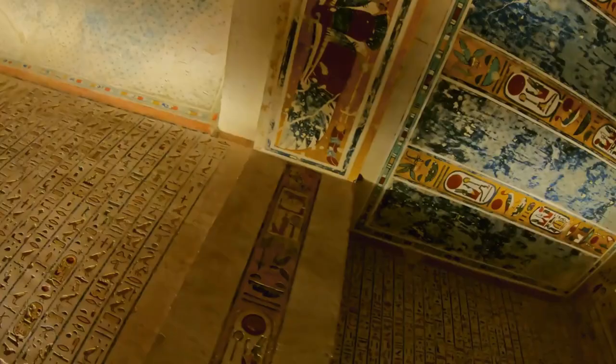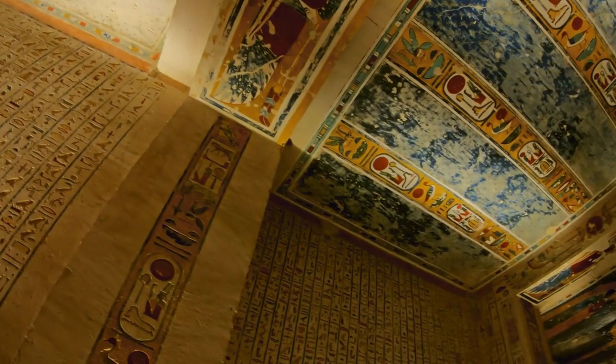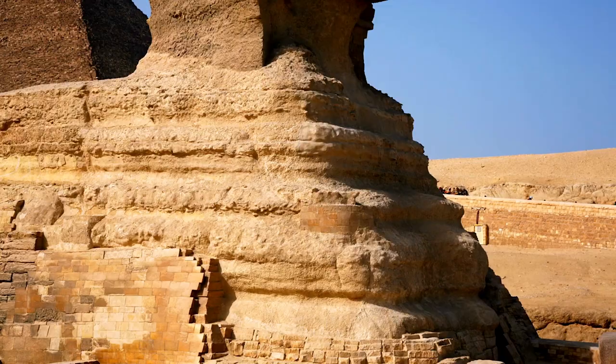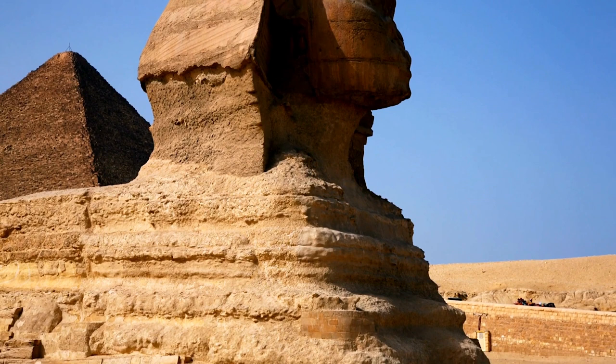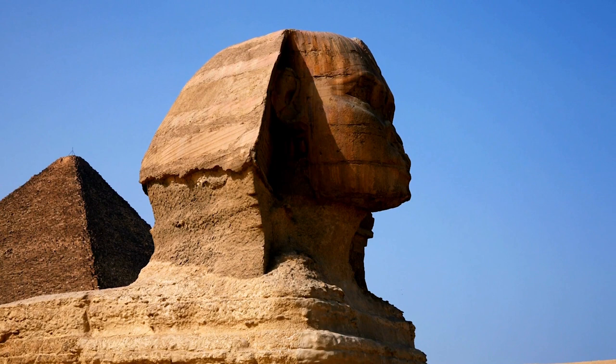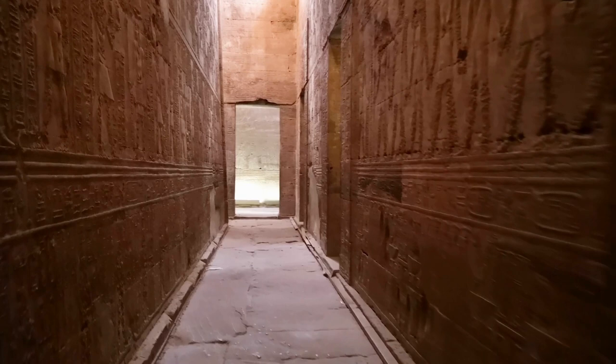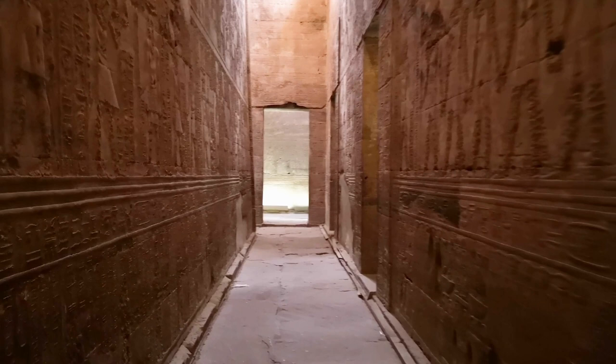Off the coast of Alexandria in Egypt, researchers have discovered a kind of Egyptian Atlantis — the sunken world of Quindia, which sank into the sea some 1,500 years ago. It was once a prosperous port city and one of the most important ports in the entire Mediterranean. Today it is an underwater ruin. The city was first discovered in 2001 by a team of archaeologists led by expert Frank Gordia, who was originally looking for Napoleon's warships lost in the Battle of the Nile in 1798, but instead found broken columns, cracked statues, sunken obelisks, and dozens of other structures.